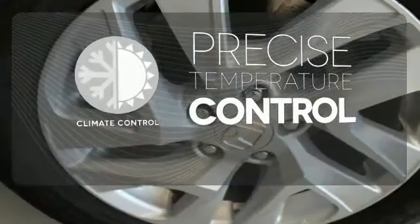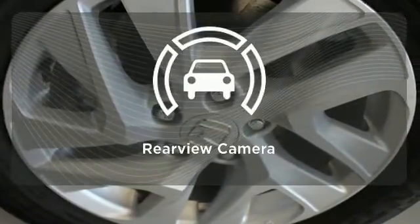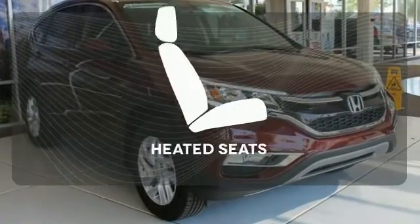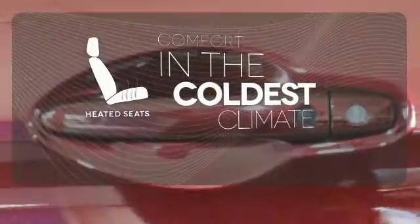Select the perfect temperature with climate control. The backup camera gives you a clear picture of what is behind you. The heated seats keep you comfortable no matter how cold it is.